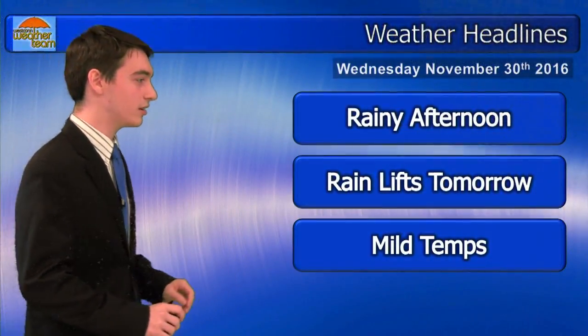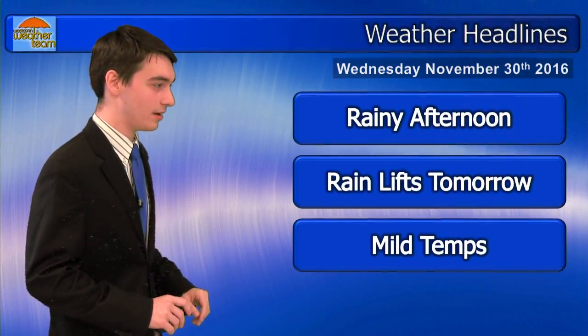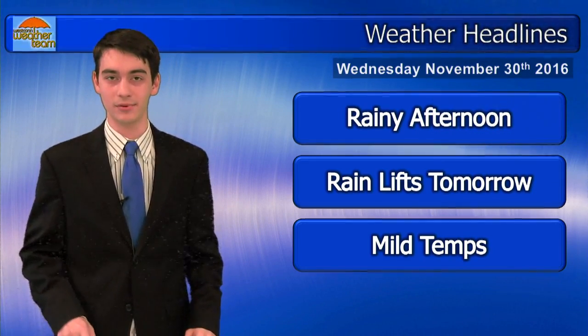These clouds are going to turn into a rainy afternoon. These rains are going to actually lift for tomorrow, where we're going to have pretty much semi-clear weather after that, and the temperature is also going to kind of round off where we're going to get mild temperatures throughout the rest of the week.